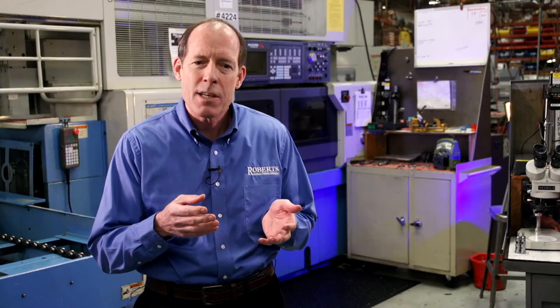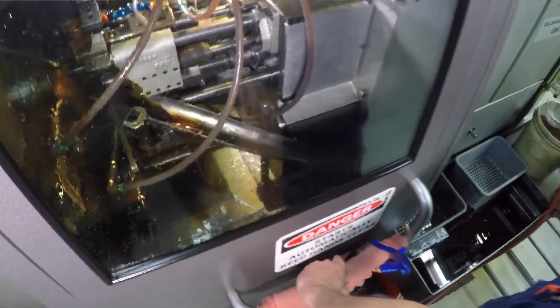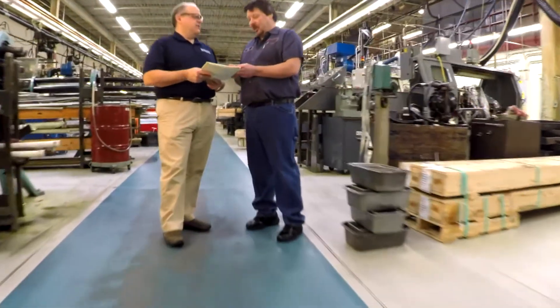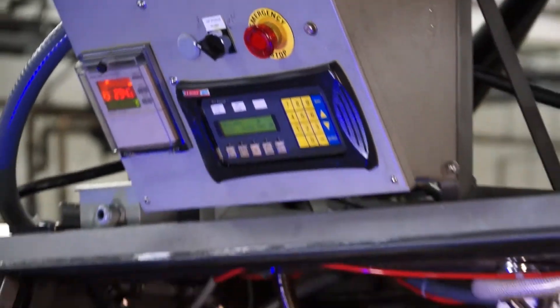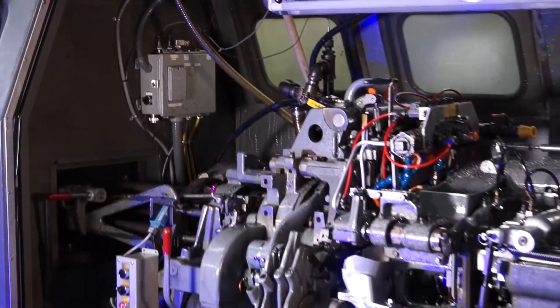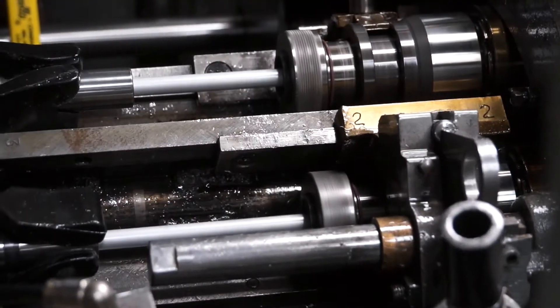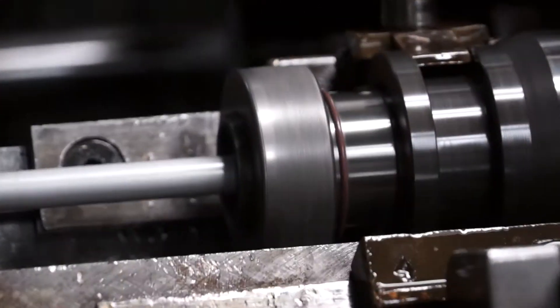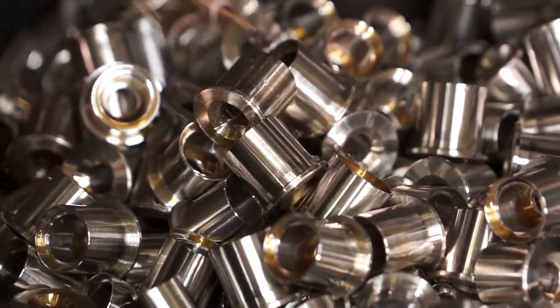We have a high-speed Davenport that makes small parts very quickly. We have multi-tasking CNC machines that make more complicated parts. We have screw machines that go from one spindle up to eight spindles, up to 2 and 5/8 inches in diameter. On a five-spindle machine, each spindle is a workstation where a separate operation is done to the part. You load 12-foot bars into each spindle, and as the material rotates from one station to the next, it completes different operations, and a finished part comes out each time the machine indexes. You can do multiple operations — turning, milling, and through holes.